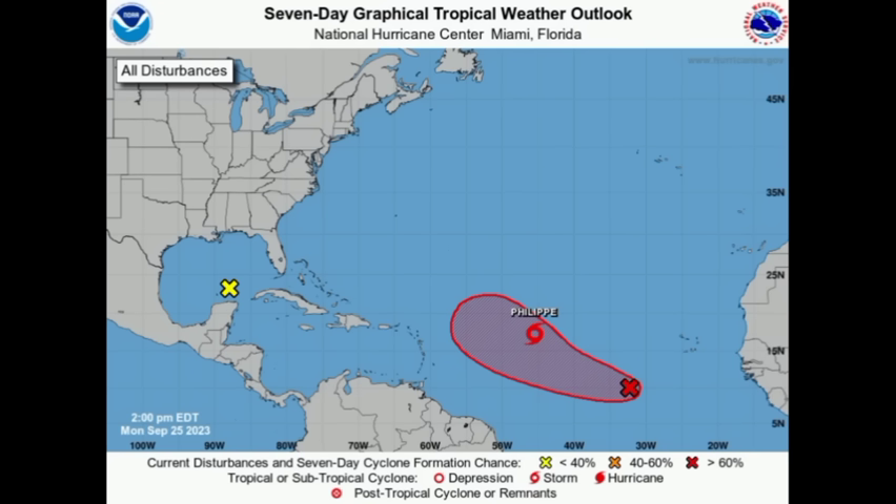Hi everyone, it is Dani and welcome to this update video this evening. I trust and hope that you're doing really fantastic and we're going to be taking a look at what is going on across the North Atlantic, and we're going to kind of focus on the Caribbean.